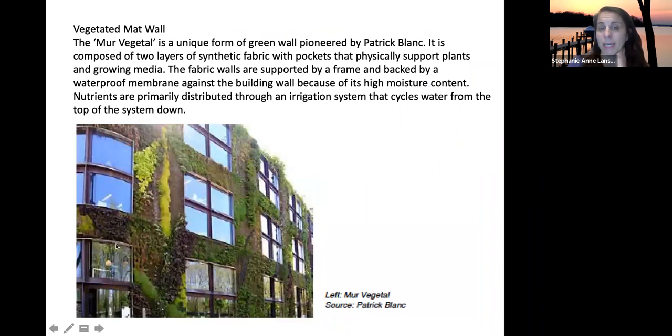You can also have vegetated matted walls — a unique form using a layer of fabric with little pockets. Inside those pockets is growing media where the plants grow. This vegetated fabric goes down the side of the building and the plants grow into the pockets, creating a green wall. The fabric also helps maintain and protect the wall surface, much like a green roof system.